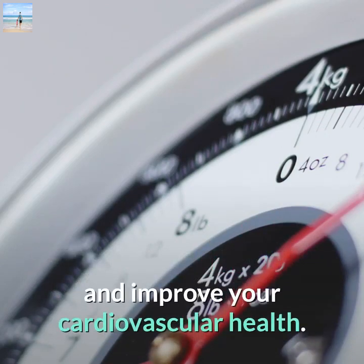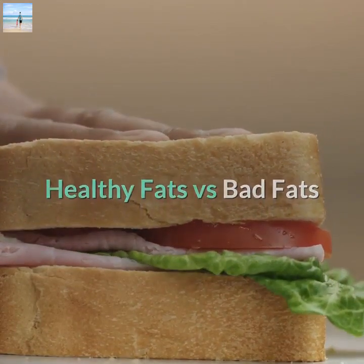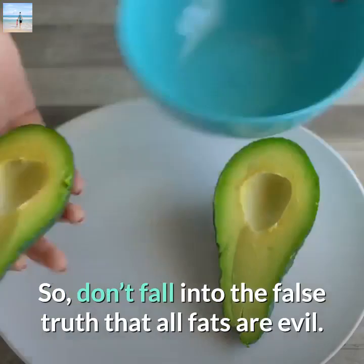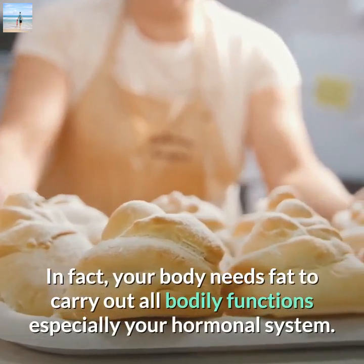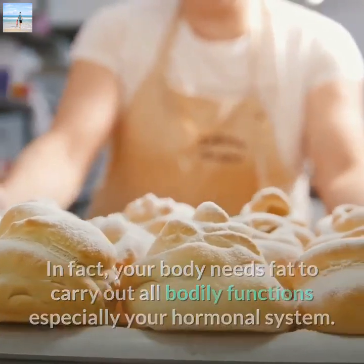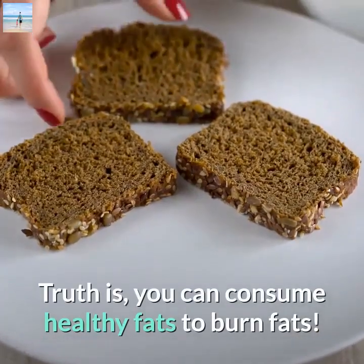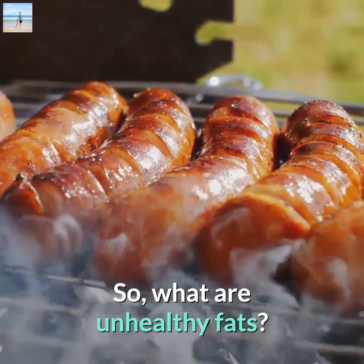Thankfully, you have the power to change. Here are some quick tips to radically lower your cholesterol level and improve your cardiovascular health. Healthy fats versus bad fats — not all fats are bad, so don't fall into the false belief that all fats are evil. In fact, your body needs fat to carry out all bodily functions, especially your hormonal system. You can even consume healthy fats to help burn fat.